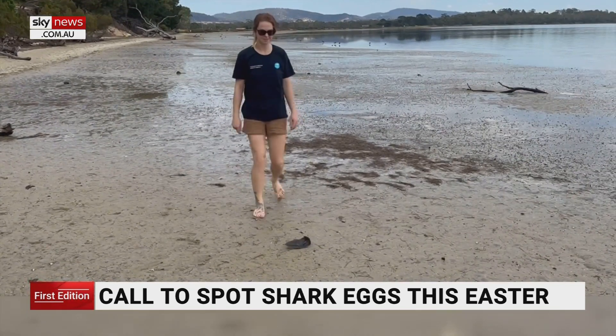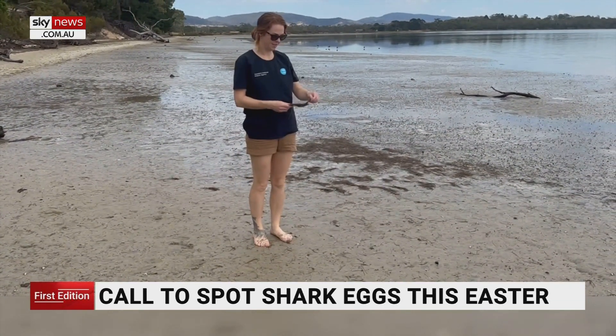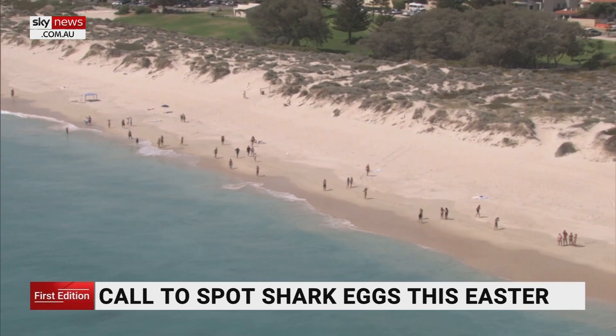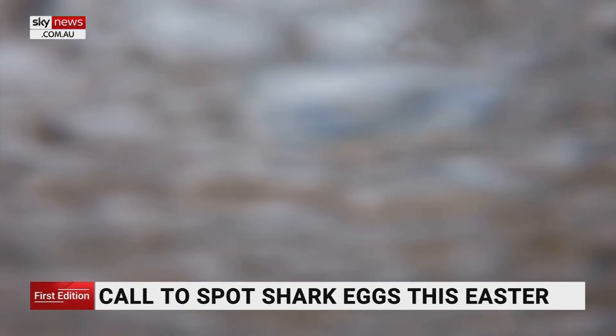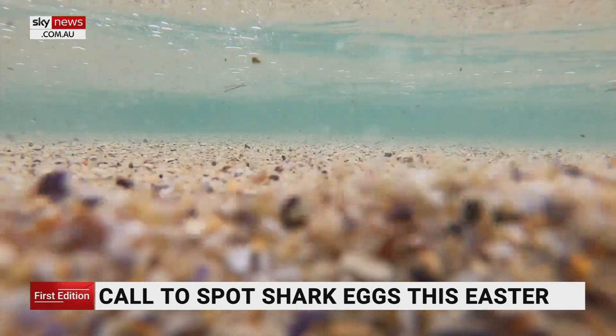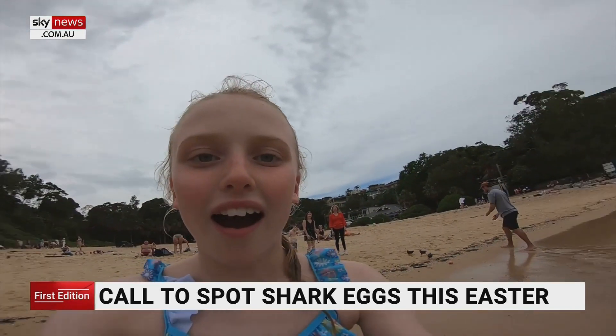The Great Egg Case Hunt is a new project to help gather important data about our ocean predators. And all Australians can get involved from the safety of the shore, by keeping your eyes peeled for shark egg cases along the beach.